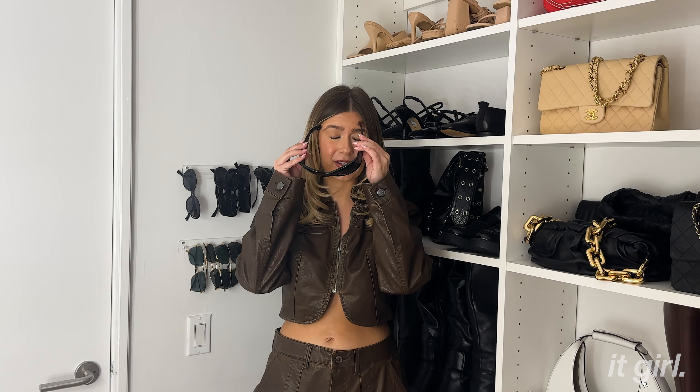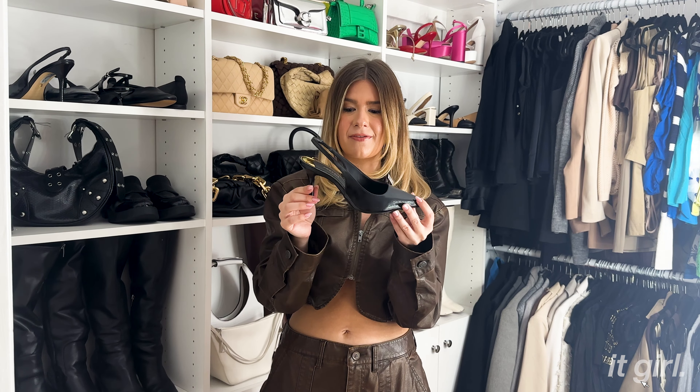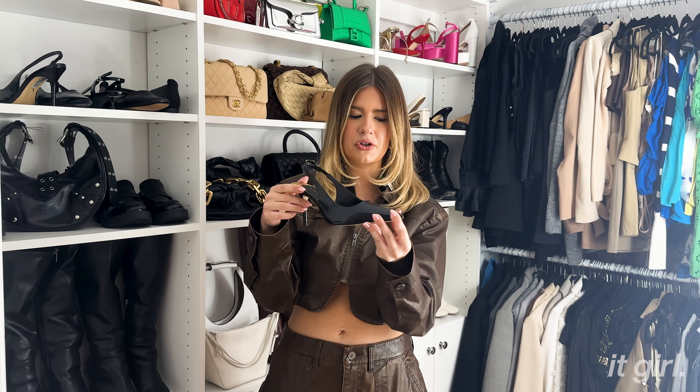I also have these really sick sunglasses from Jenny Bird. And these are some Gucci sunglasses that were actually my first designer sunglasses — I bought them in college and did not take them off. I don't really wear them anymore but I can't get rid of them because of the nostalgia. A purchase I definitely regret and was definitely a splurge: these YSL sunglasses. I thought I was Elsa Hosk because she wore them, but everyone laughed at me and I've only worn them once.